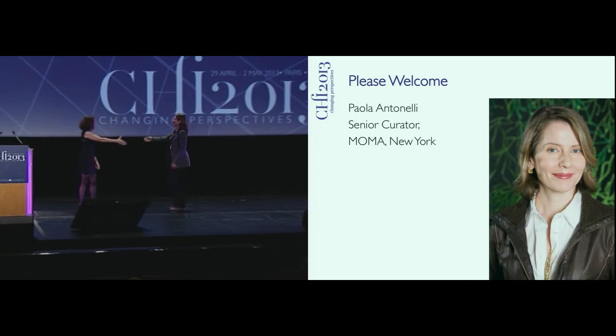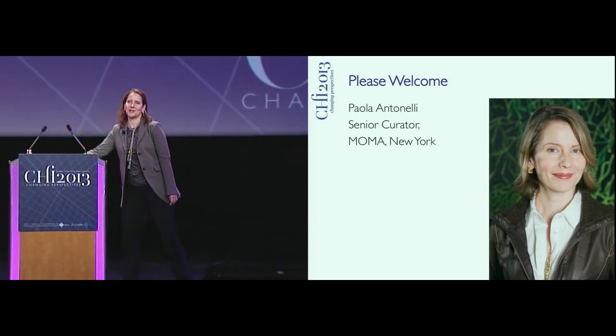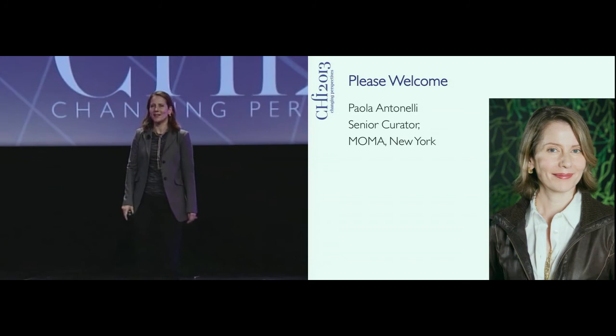I cannot believe that it is Wendy's 31st CHI. It is actually my second, I think, and I'm really, really happy to be here because you're my peeps, as my husband says.